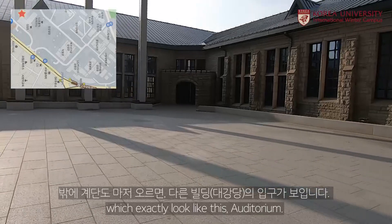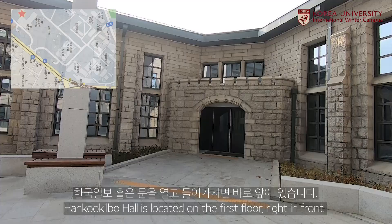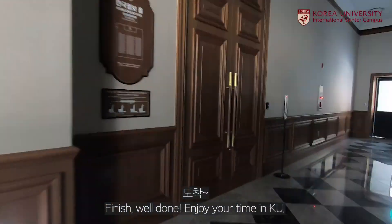you will find this entrance to another building, which exactly looks like this auditorium. Hangu Ilbo Hall is located on the first floor, right in front.